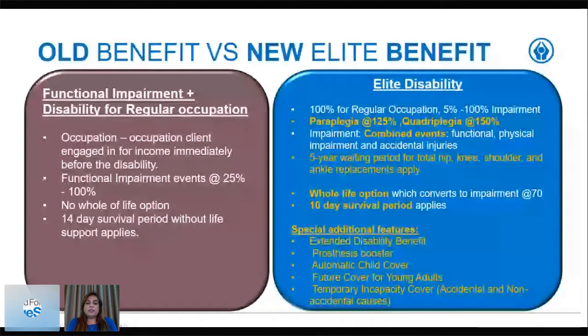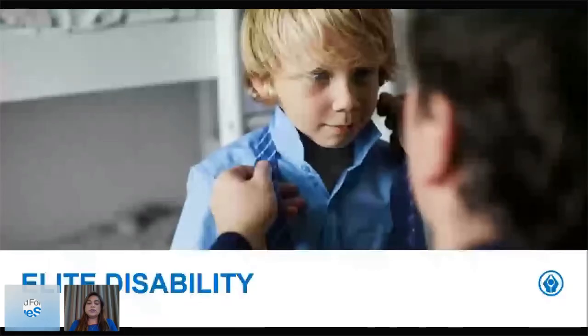Under the elite disability we've also included additional special features: an extended disability benefit, a prosthesis booster, automatic child cover, future cover for young adults, and temporary incapacity cover for both accidental and non-accidental causes. Immediately, with the two benefits side by side, you are getting much more benefits and many more events covered on the new disability benefit. Let's take a closer look at the elite disability benefit and unpack some of these features.